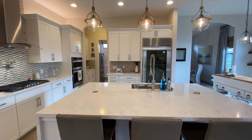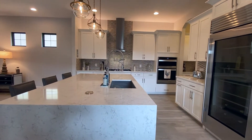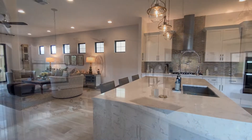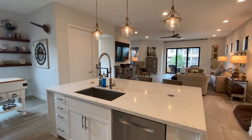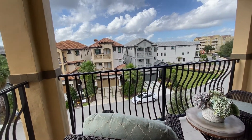The kitchen boasts quartz countertops, a custom mosaic backsplash, stainless steel appliances, a counter-height island with bar seating, a butler's pantry, a formal dining room, plus a cafe space all overlooking the family room. The third floor is home to three of the bedrooms.